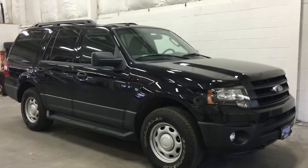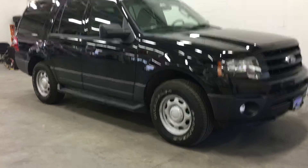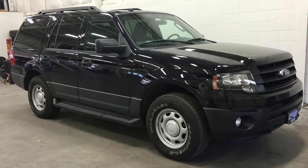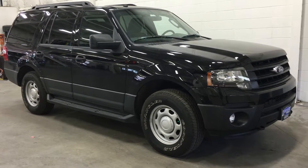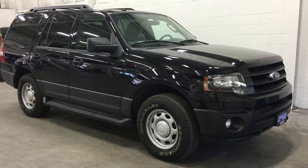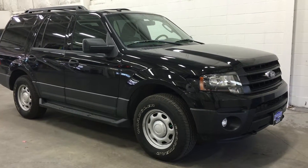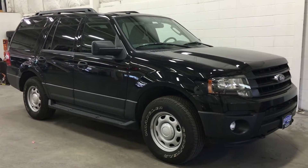It also has roof racks, four full doors, and bench seating in the second and third row. The vehicle is equipped with alloy wheels wrapped in Goodyear Wrangler all-terrain tires, and has fog lights in the front and black tow hooks, as well as an engine block heater.